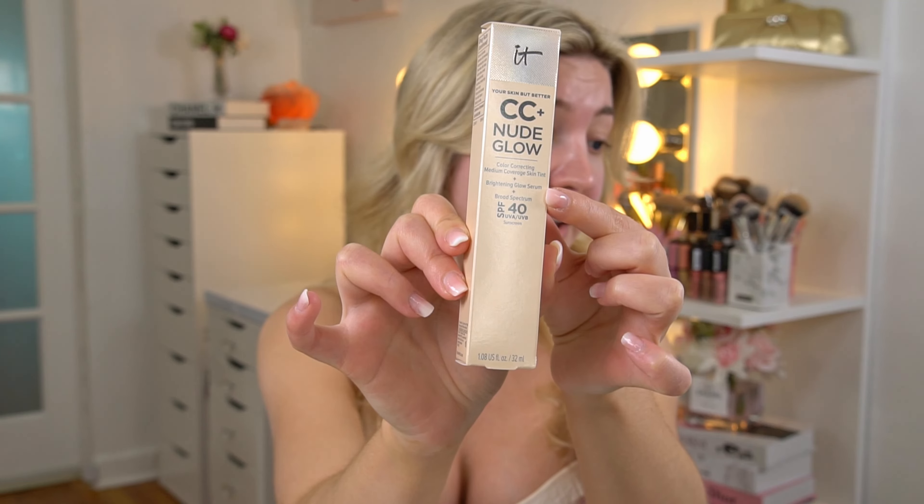It's also SPF 40, whereas all the other products in their line are SPF 50. They say this has a brightening glow serum, which I assume is where the name 'nude glow' comes from, and they claim it's 90% skincare-based with 2% niacinamide, hyaluronic acid, and green tea extract. Their other foundation products are already very skincare-based — developed with plastic surgeons and dermatologists — so I suppose they're claiming this has more skincare ingredients than their other offerings.